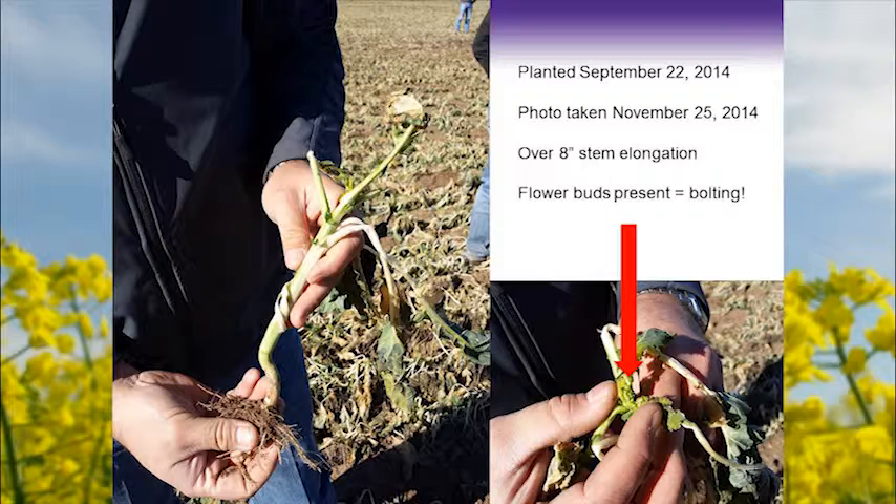An important thing to remember — and Jim alluded to this — is to know the varieties you're planting. Some of the hybrids currently being grown are winter-by-spring crosses, which generally creates what we call a facultative winter — not a true winter type. This is a variety planted in September in south-central Kansas; by November 25th it had over eight inches of stem elongation and was already bolting, and that field was going to winter kill out. Ask your seed reps, your university researchers, and extension people about the varieties you want to grow, especially if you're growing winter canola.